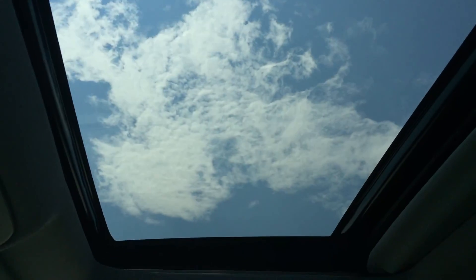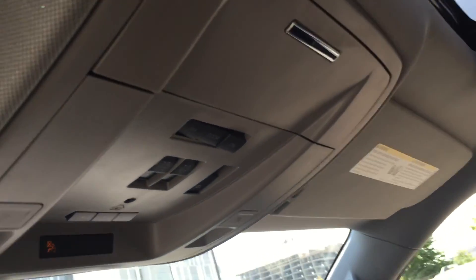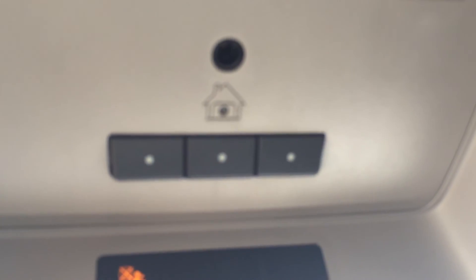Looking straight up there is a gorgeous sunroof, perfect for letting in some fresh air and sunshine. If it's a little too sunny you can pull the shade over and block it all out, controlled using the buttons located up top. Just to the right of that is the button that operates the power rear sliding window, also great for letting in fresh air. Just ahead of that are the three garage door buttons, which is nice and convenient.